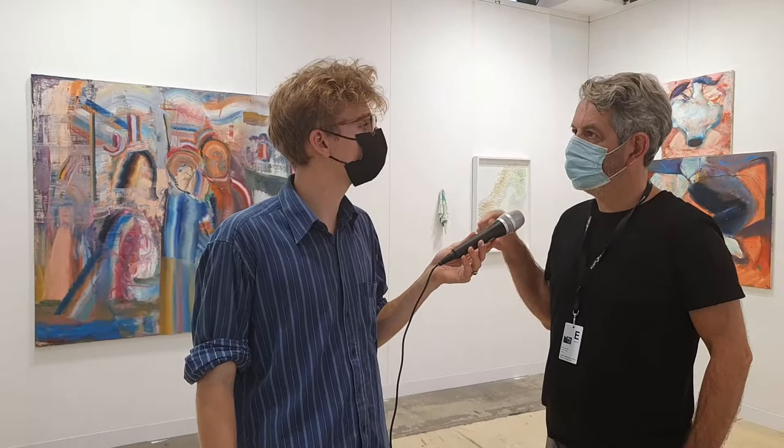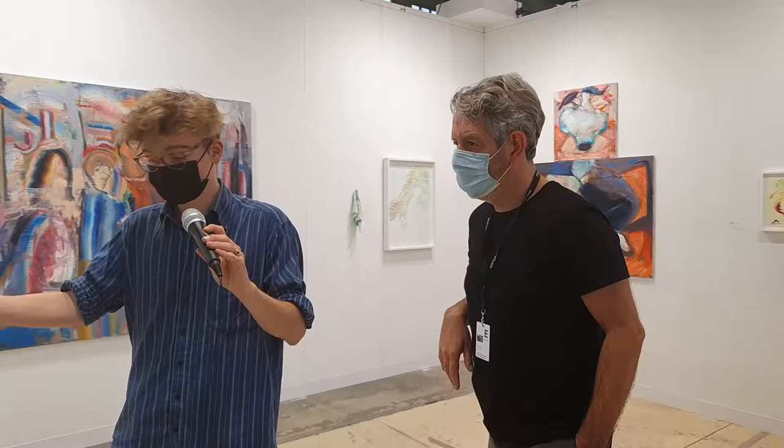He works with three artists — two Irish artists, and one of the Irish artists lives in Berlin. He also works with a German artist called Ulrich Vogel, who lives in Berlin, and has been working with him for 15 years. This is one of his works — let's go in front of it. It's a map of Europe.